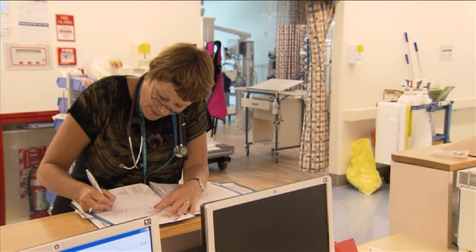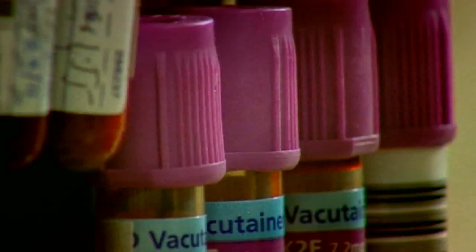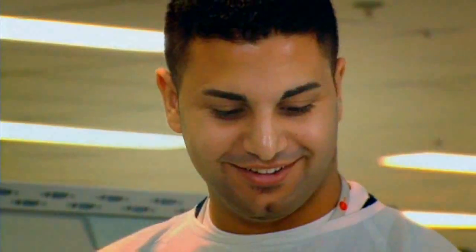While Dr Roberts is a microbiologist, pathologists in general play a much wider role than just diagnosing disease. They're actually involved in diagnosing more than 70% of disease and work across a range of different specialities.